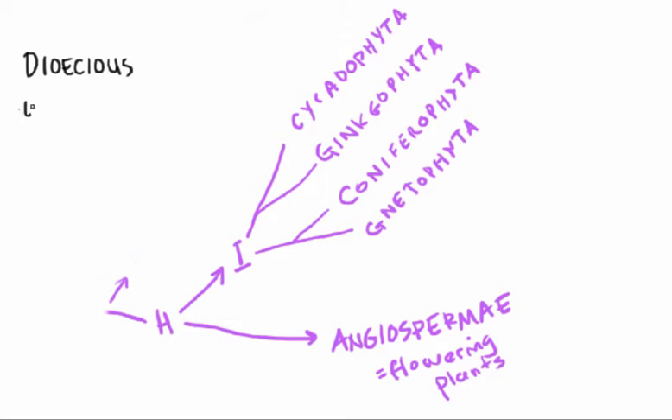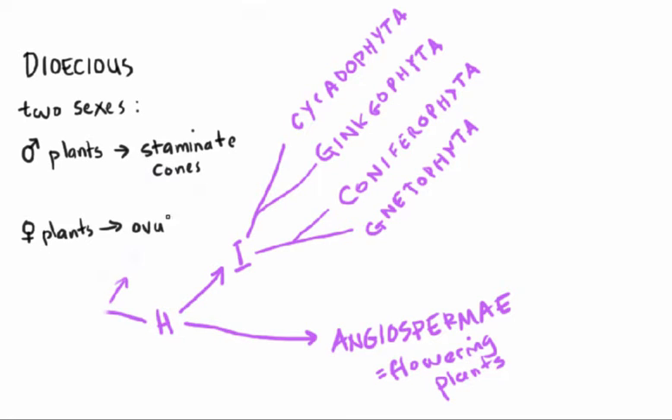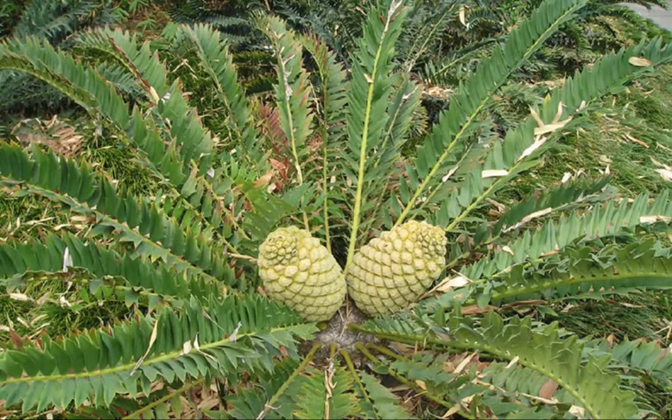Cycads are dioecious, meaning you have two sexes of plant. A plant will be either male and produce only staminate cones like the long one shown before, or it will be female and produce ovulate cones. Apart from the sexual differences, all cycads have a very similar appearance—and looking at one, it kind of looks like an ancient seed fern of the late Paleozoic or early Mesozoic.